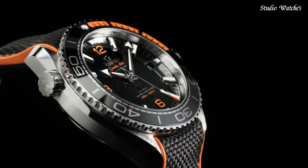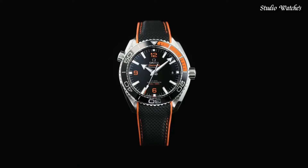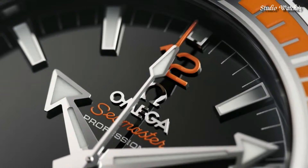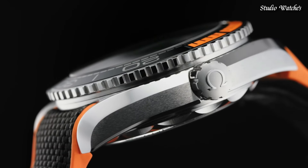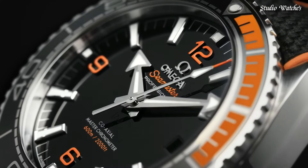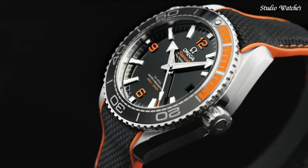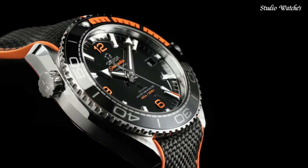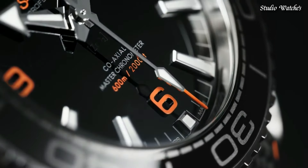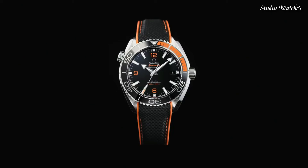Black dial with luminous silver-tone arrow-shaped hands and index hour markers. Dial type: analog. Caliber 8906 automatic movement. Scratch-resistant sapphire crystal. Case size: 43.5 mm. Case thickness: 16.04 mm. Band width: 22 mm. Water-resistant at 600 meters (2,000 feet). Functions: date, hour, minute, second, coaxial escapement, chronometer. Swiss-made.